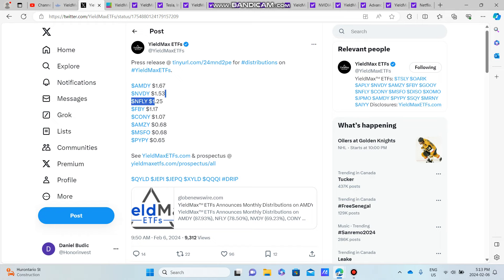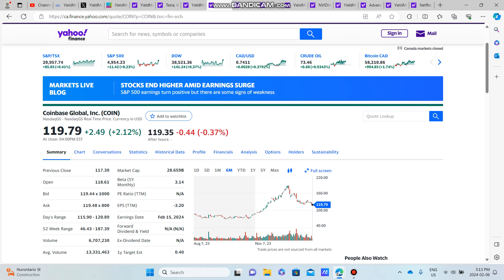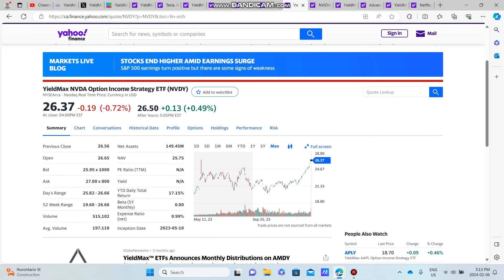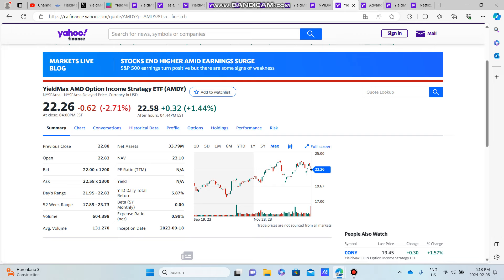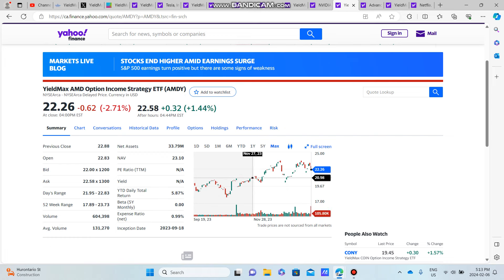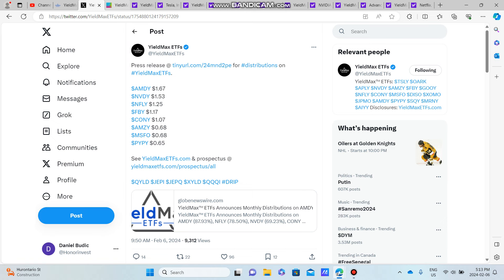Now for some honorable mentions: AMDY, NVDY, and NFLY. AMDY is the biggest YieldMax dividend being released for February — it's no longer CONY leading, it's now AMDY. Looking at AMDY, the YieldMax version has gone up from about $20 to $22, performing fairly well. But the underlying AMD stock has pretty much exploded — from around $100 when AMDY was introduced in September up to about $170 currently. That massive run-up is the catalyst for AMDY's huge $1.67 dividend.